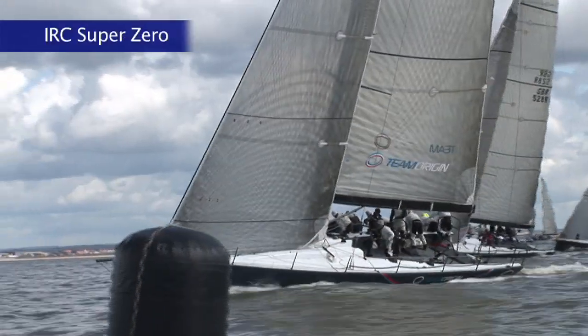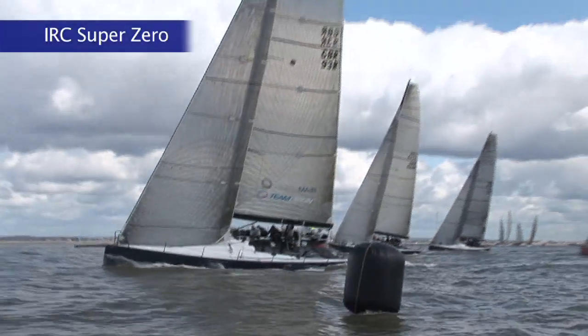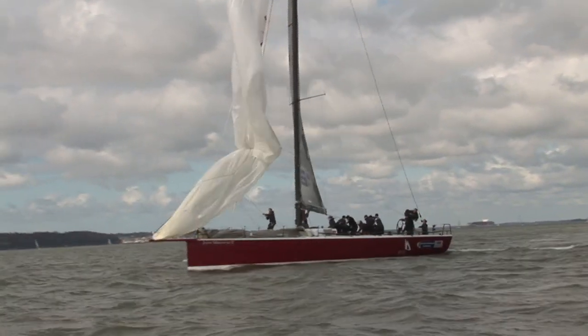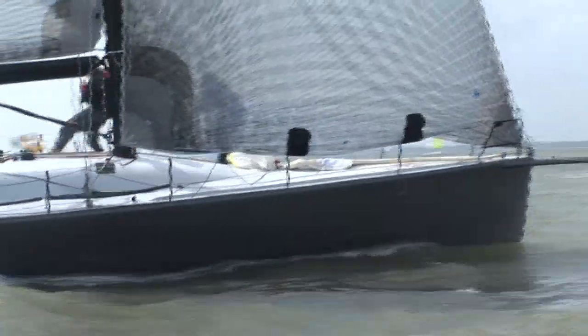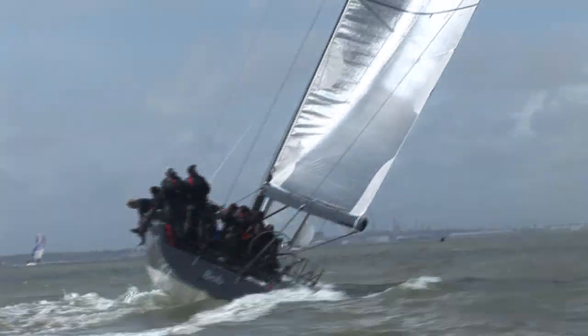The Super Zero class included three TP52s: Team Origin's Rio, Johnny Vincent's Pace, and the British Keelboat Academy's John Merrick's Two, plus the FAR 52 Bob. Bob is the old Bear of Britain, now refitted and owned by a consortium of three, including Rob Gray who was skippering her this weekend.